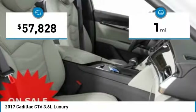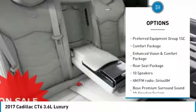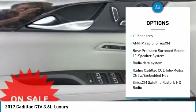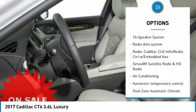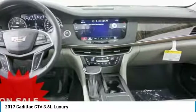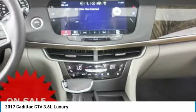Here are some of this vehicle's great options: power passenger seat, traction control, navigation system, leather-wrapped steering wheel, air conditioning, dual airbags, power steering, floor mats, auto-dimming rearview mirror, PPO, and four-wheel disc brakes.